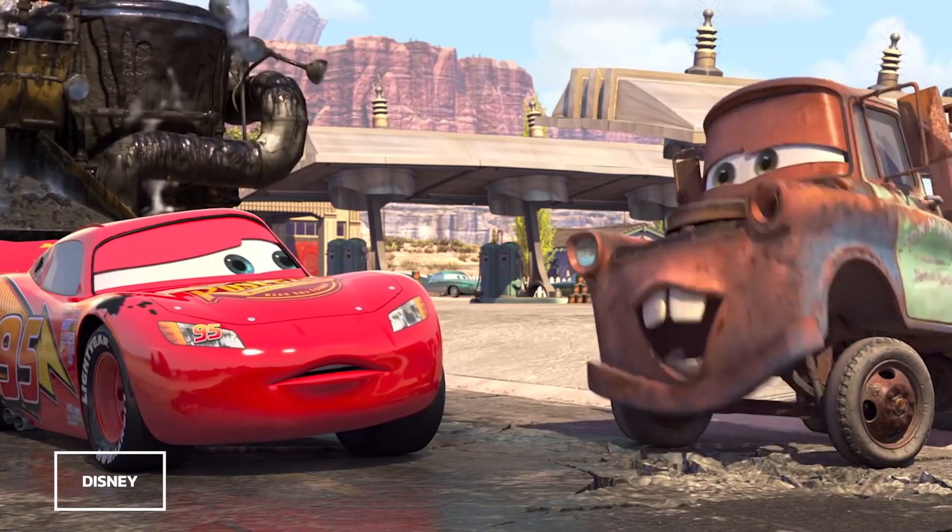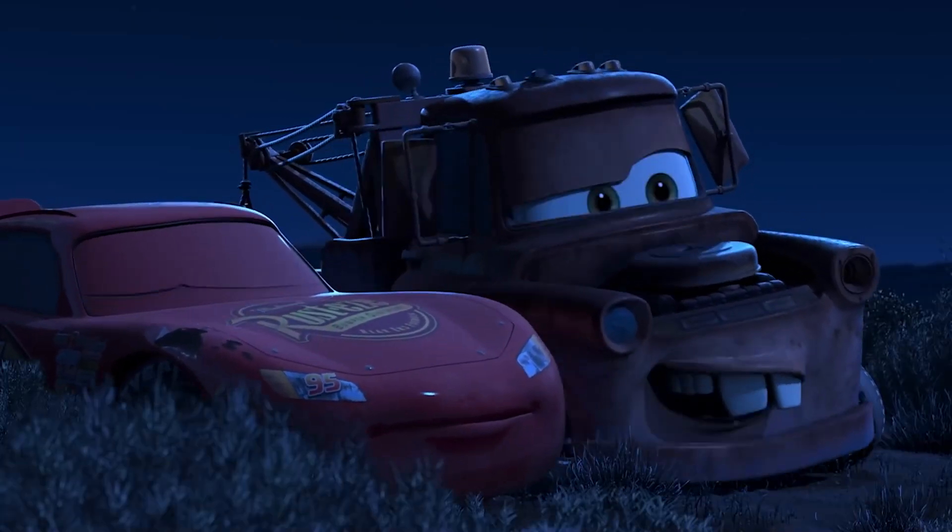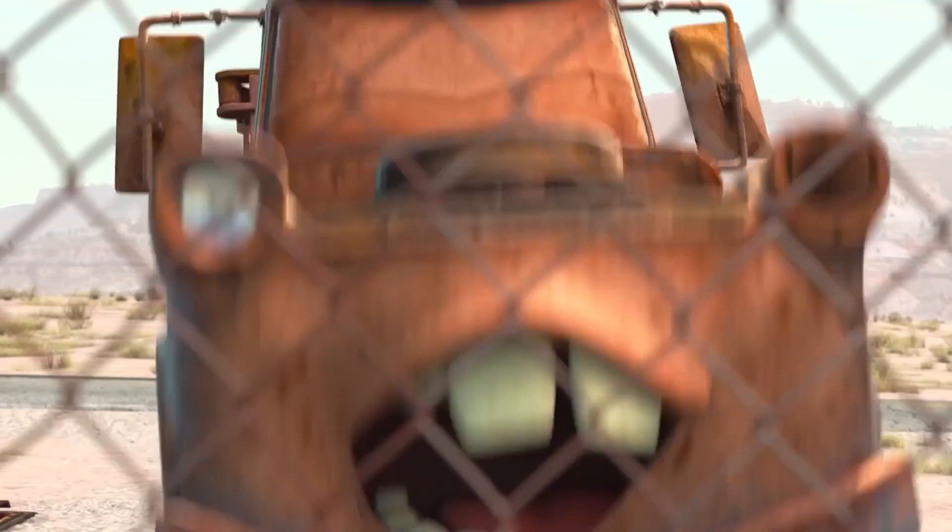Either that, or the teeth are a subtle reference to Mater from the Cars franchise. Now that I think about it, it seems a lot less likely — but you never know. Zootopia has a ton of references to other Disney properties in it, so it could be a thing.